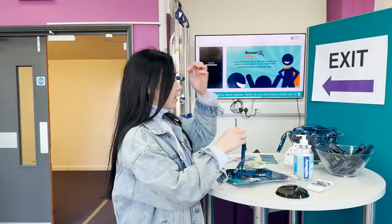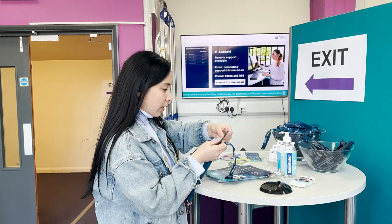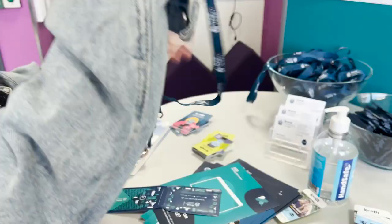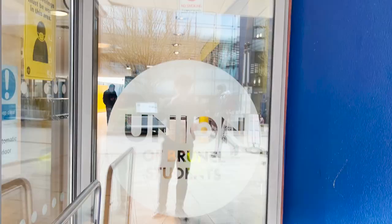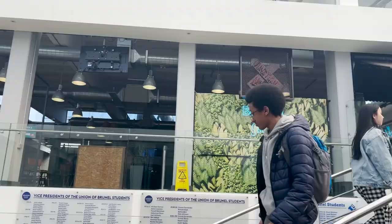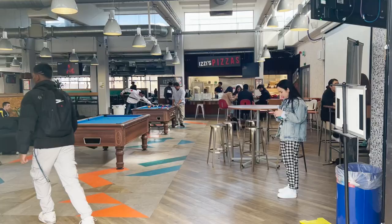I'm going to take something as a memory from Brunel University. So now I'm an official student of Brunel University! Hey guys, it was snowing about 15 minutes ago, and now there's sunshine.